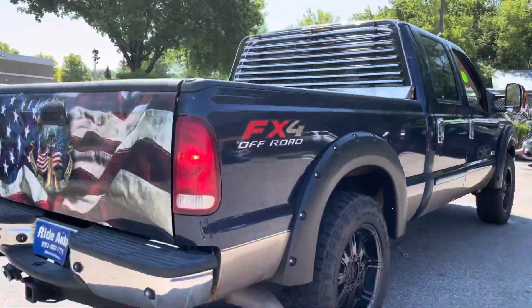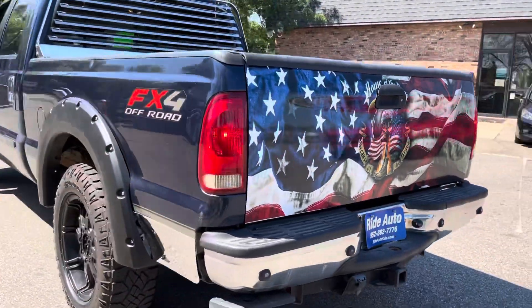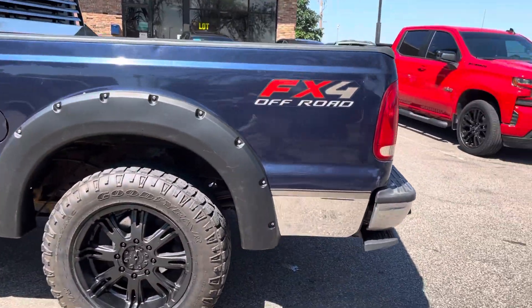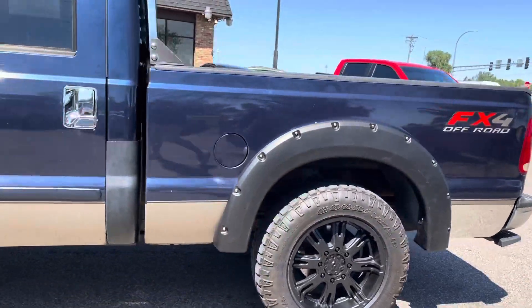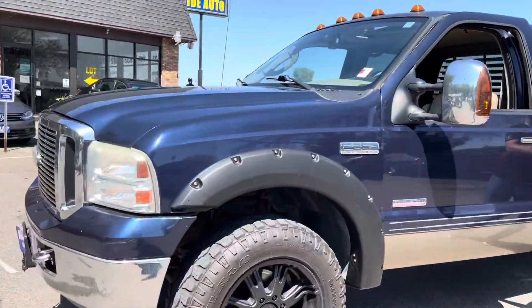It's a short bed four-wheel drive with an FX4 off-road package. It's got the trailer tow package along with the gooseneck hitch in the box. It even has an aftermarket step. It's got the 20-inch aftermarket wheels, two-tone color combo. It is a clean title vehicle.